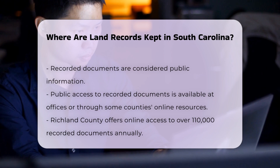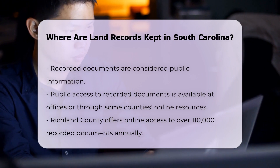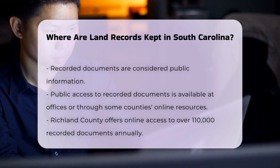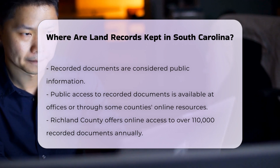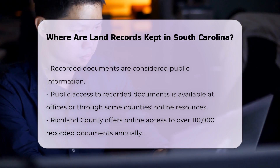Recorded documents are public information and can be viewed by anyone who visits the office or uses online resources provided by some counties. For instance, Richland County offers online data services where over 110,000 deeds, mortgages, releases, plats, tax liens, and UCC filings are recorded each year and can be accessed.